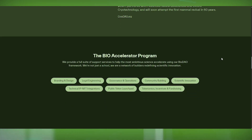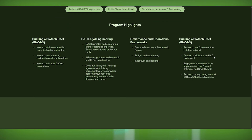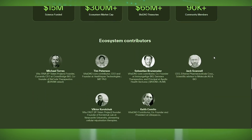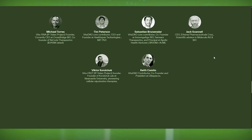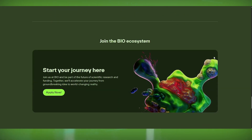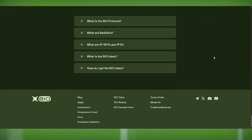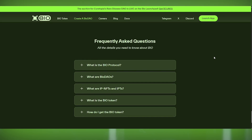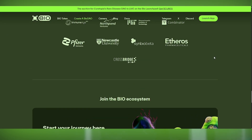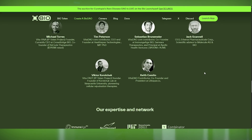Through BIO.xyz, scientists can collaborate across borders, secure funding instantly, and publish research in an immutable, blockchain-verified way — making their findings permanent, accessible, and censorship resistant. This isn't just a concept; it's a movement that is already funding scientific innovation in a new way. The future of science is decentralized, and BIO.xyz is at the forefront of making that happen.